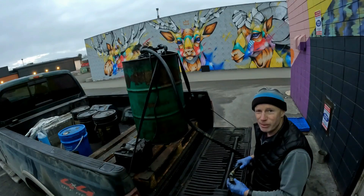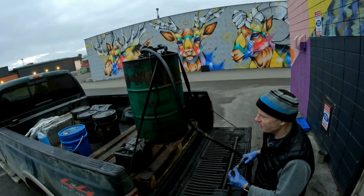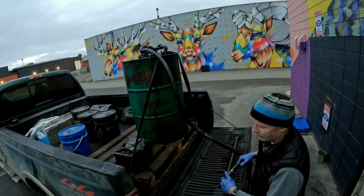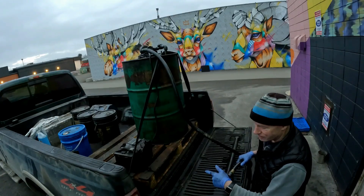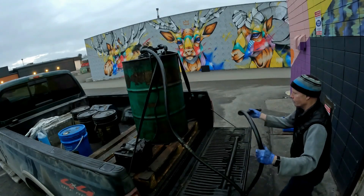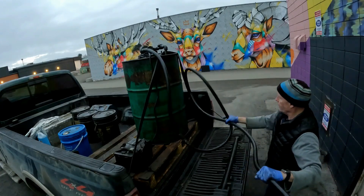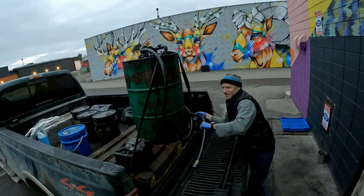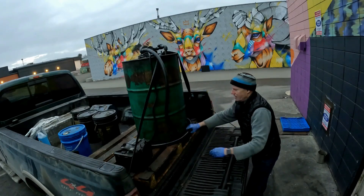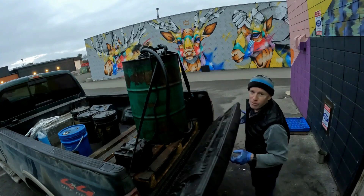The only big downfall — I'm not the tidiest person, so some of the veg oil gets on the truck. After a while, it starts to look like a farm truck. As a matter of fact, when I go down to the States, they ask me if this is a farm truck.